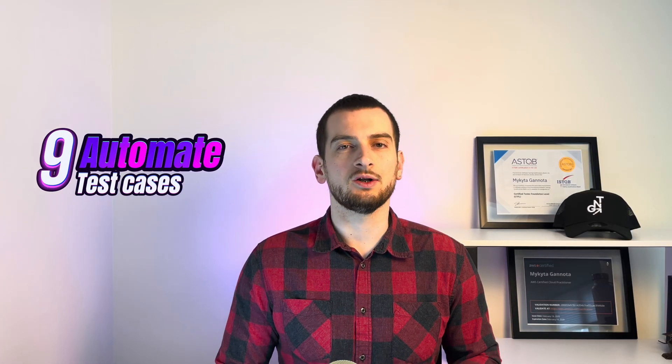Step number nine: Automate your manual test cases. Take those manual test cases from step number five and automate them. That's your proof of work — you're now bridging manual and automation, and that's powerful.